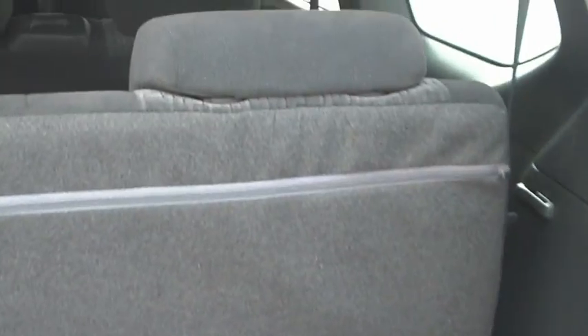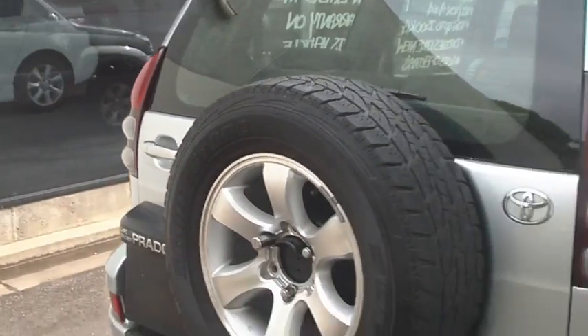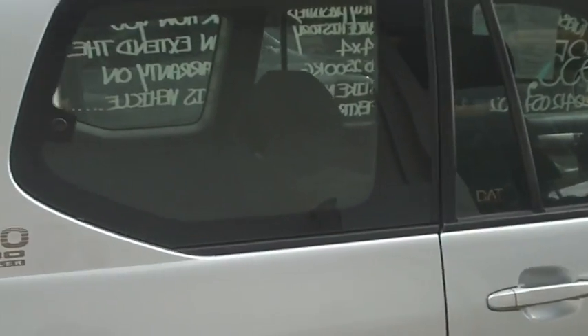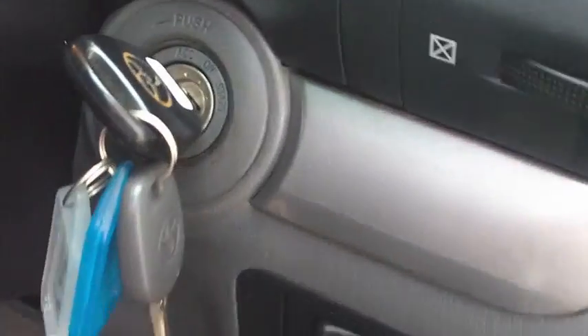Got all seven seats in here, all very neat and tidy. Walking around to the front again — driver side, again no marks cosmetically I can really point out or any scratches. Coming to the driver side here, again all nice and neat and tidy.